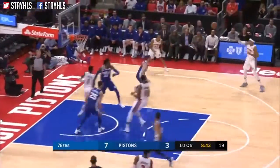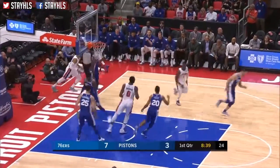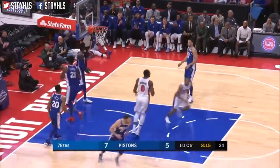Reggie to forecourt, he's in the lane. With this Tobias wide open. Dribble, can't score on Stanley Johnson. This is way up to Avery Bradley off the heel and down.